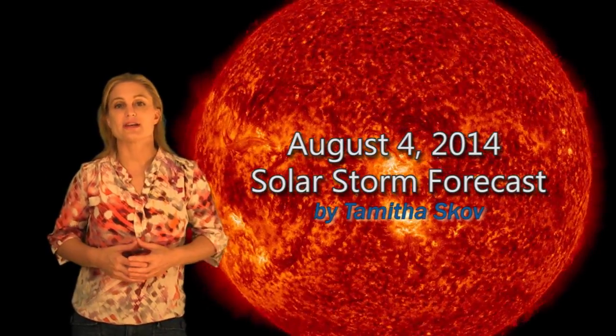Hi, I'm Tam of The Scope with your Solar Storm forecast for the week of August 4th. This week brings back a lot of activity to the Earth-facing disk with no less than seven active regions that have come into view.